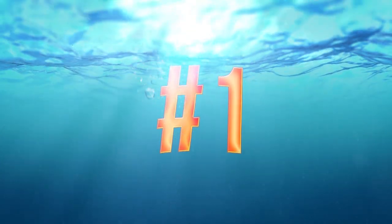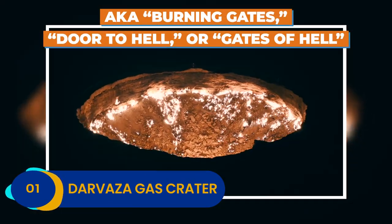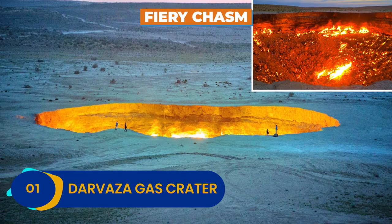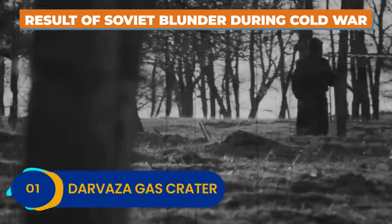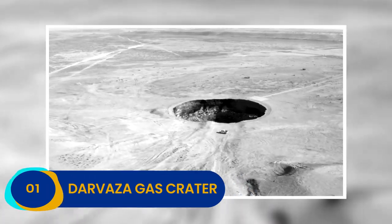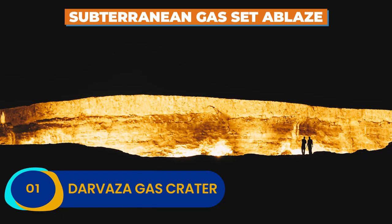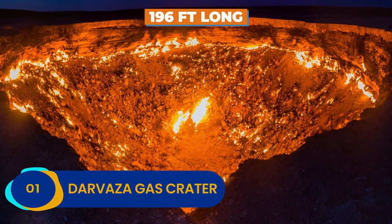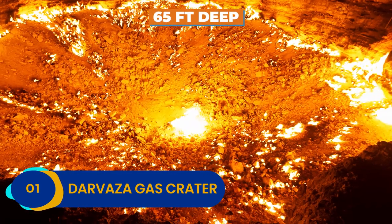Number 1: Darvaza Gas Crater. Turkmenistan's Darvaza Gas Crater is also known as the Burning Gates, Door to Hell, or Gates of Hell. With a name that pleasant, you know this fiery chasm has got to be something special. The Darvaza Gas Crater is the result of a Soviet blunder during the Cold War — the Soviets were looking for gas near the crater and hit more than they bargained for when their drilling rig toppled into an underground cavern, setting the subterranean gas ablaze and opening up the gates of hell for all to see. The crater is 196 feet long, roughly twice the size of an average basketball court, and 65 feet deep into the oil-rich earth.